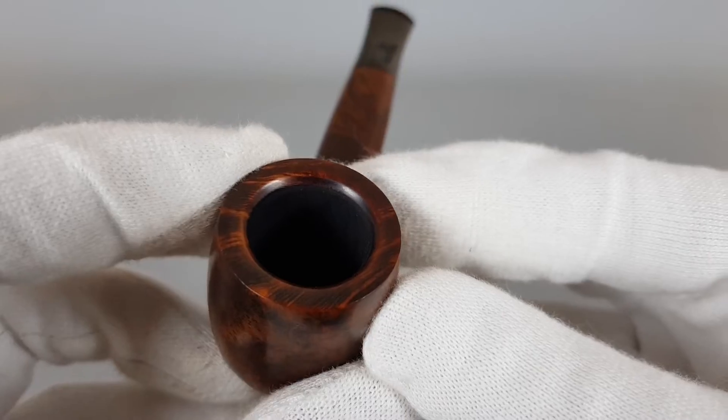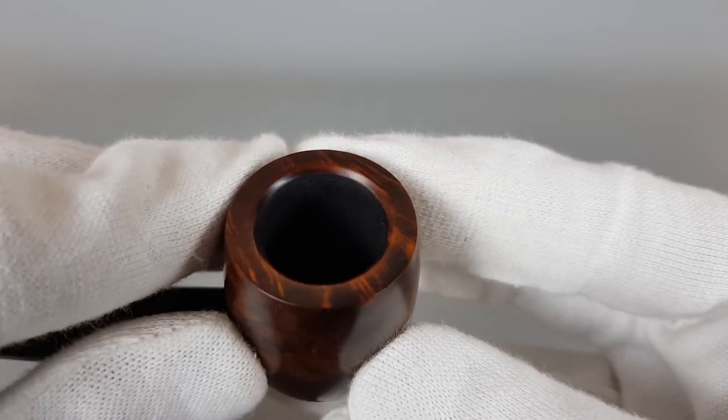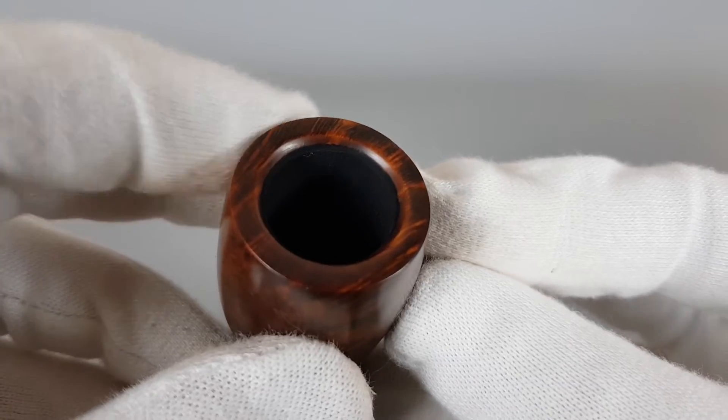Let's start from the rim. You can see the beveled edge, nice and smooth without darkening or burning.